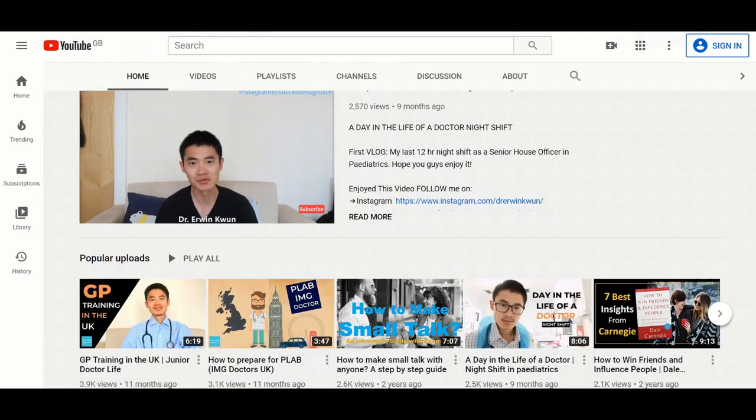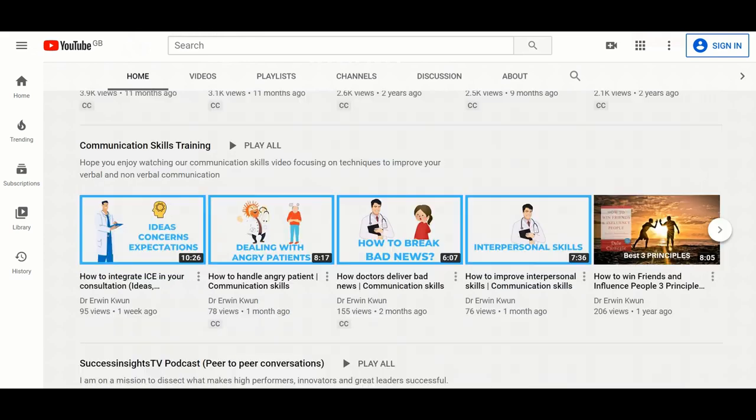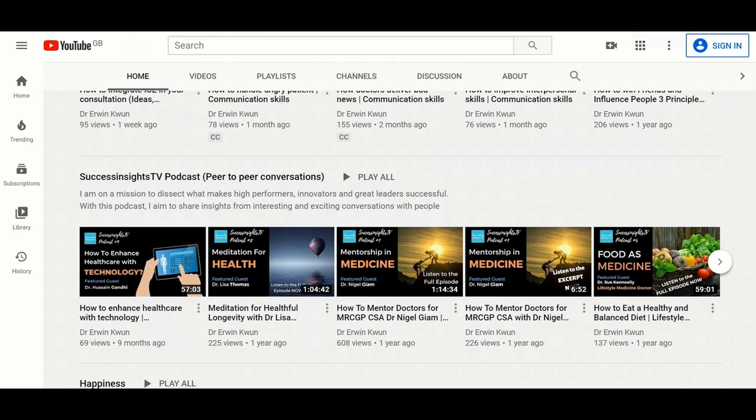My mission is to help doctors lead a happy and successful life. Every Thursday I publish new videos covering the subject of GP training, well-being, and high performance.